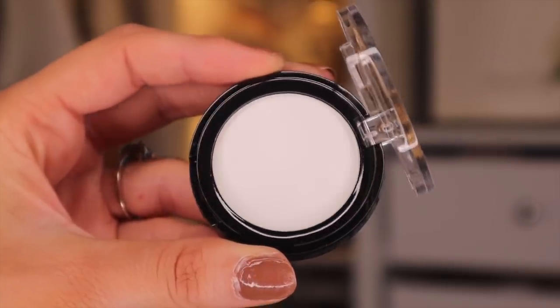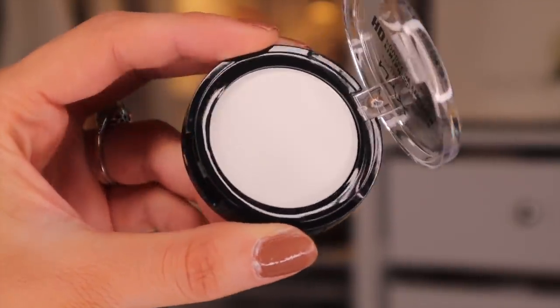Door number thirteen. I don't think we've ever had this before, but this is the Finishing HD Powder. I like to pop something like this to avoid creasing underneath the eye — I pop it underneath here and it does a really good job. It's almost like a translucent powder — well, it is a translucent powder, really.